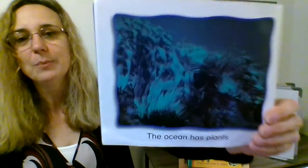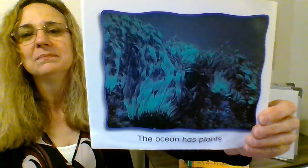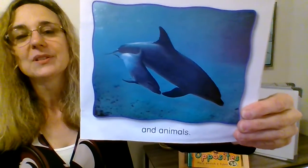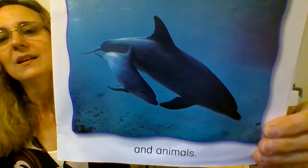The ocean has plants. There are plants that grow at the bottom of the ocean. And animals — can you see what kind of ocean animal that is? Those look like dolphins.